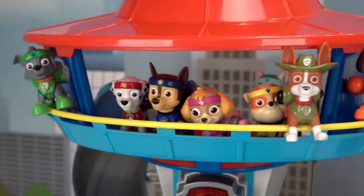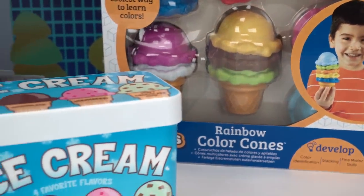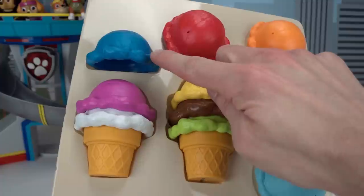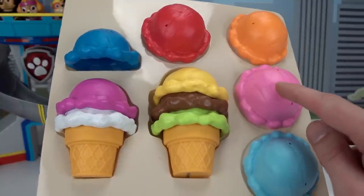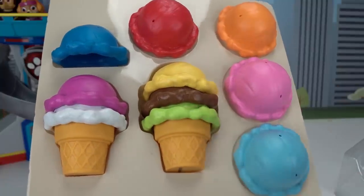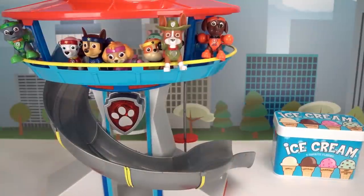Hey guys! Today we're going to learn our colors with Paw Patrol and this colorful assortment of rainbow ice cream cones! Let's take a look at our ice cream flavors! We have blueberry, cherry, orange, strawberry, lemon, raspberry, vanilla, chocolate, bubblegum, and mint! These all look so delicious! Let's figure out which flavors we're going to give to each Paw Patrol pup!